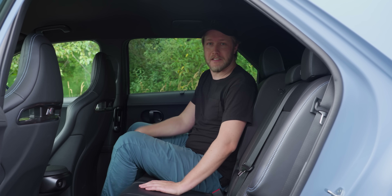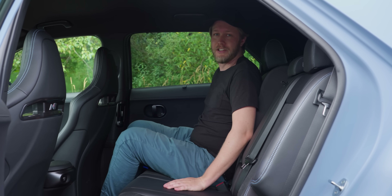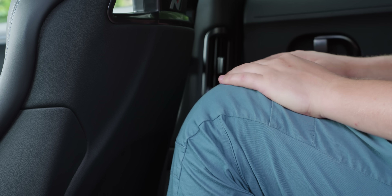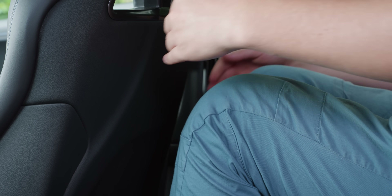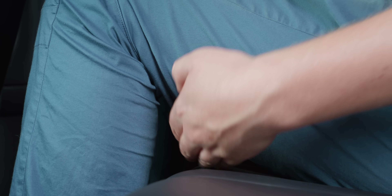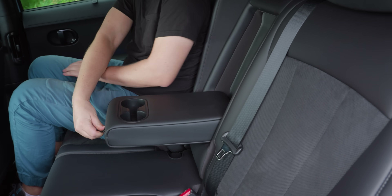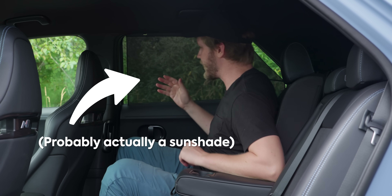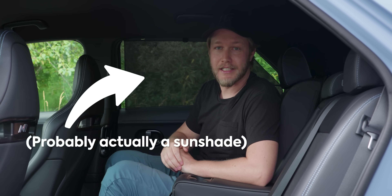Hopping into the rear seats, you can move them forward if you hate legroom, or recline them if you want to be relaxed. Overall it is quite nice to sit in here — I have plenty of headroom even though the floor is raised up a little bit, so my legs wouldn't hate being a tiny bit lower. We also have two cup holders, two USB-C chargers, and a manual privacy screen if you want to not see any of your haters.